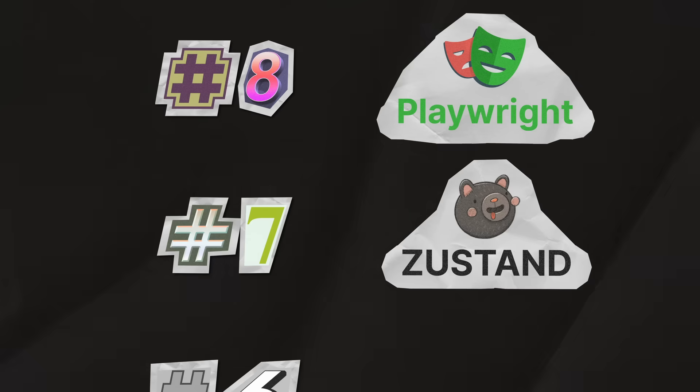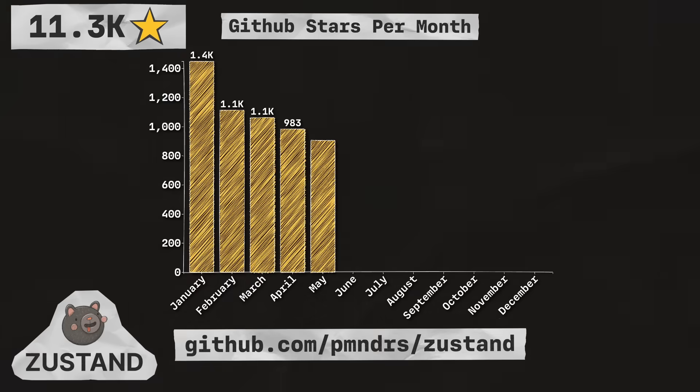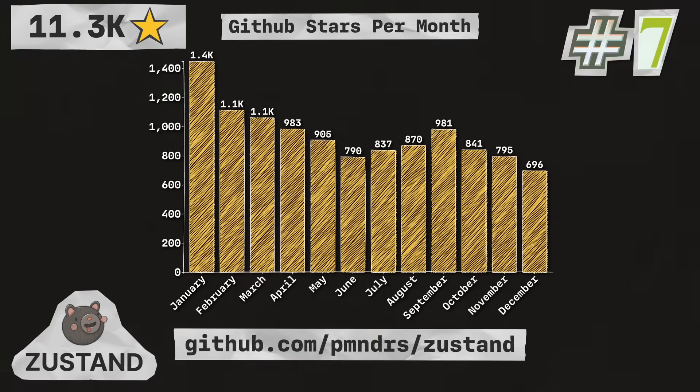Next up is Zustand, a small, fast, and scalable, bare-bones state management solution for React. With 11.3 thousand stars, they're coming in at number seven in the list.